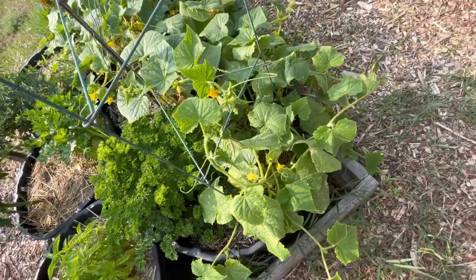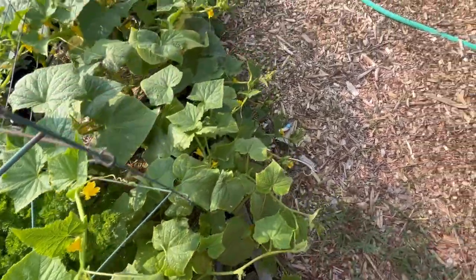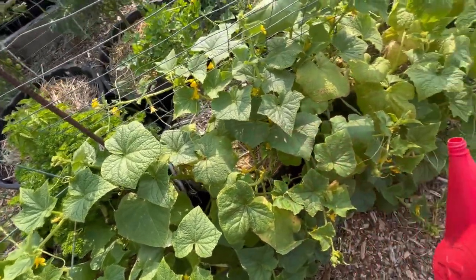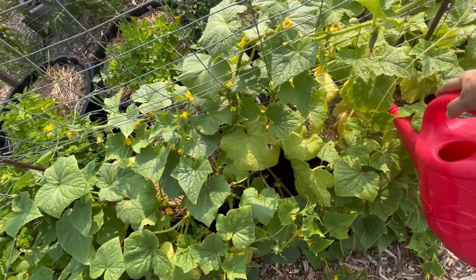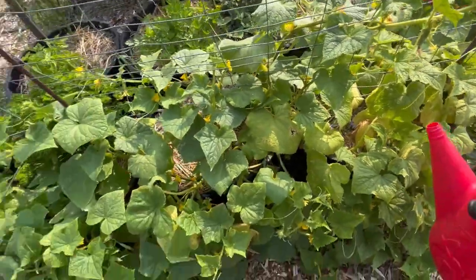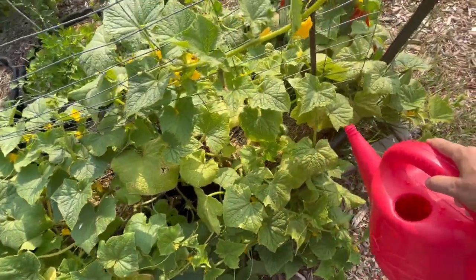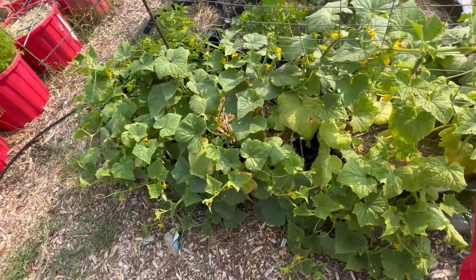Over here are my cucumbers, which are loaded up with lots of blooms. We had our first cucumber yesterday and it was kind of bitter, so I was really disappointed. If anybody knows why a fresh garden cucumber would be bitter, please let me know. I'm trying to keep these well-watered every day. The leaves are looking a little yellow, and some of the cucumbers died after they bloomed. Cucumbers are my husband's favorite garden thing and he's really anxious to get more, so if you have any cucumber tips, please leave them in the comments.